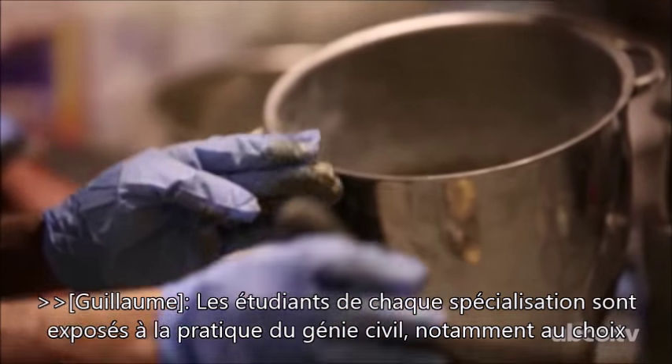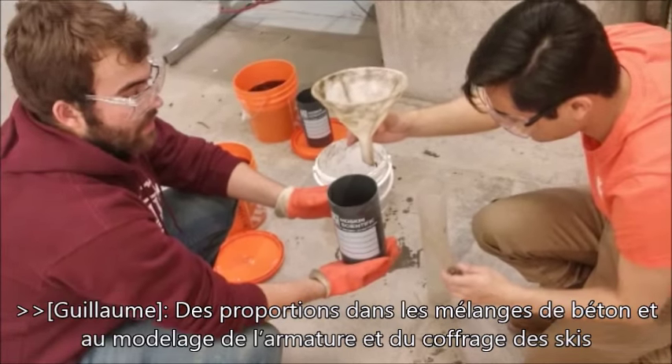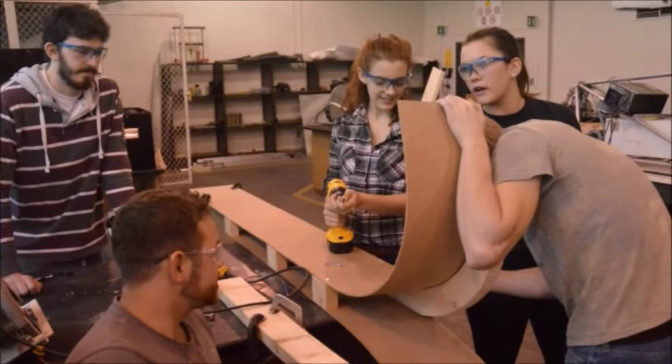Students from all disciplines have the opportunity to be exposed to the civil engineering field. We learn about topics such as proportionating the mix design and also designing reinforcement and the formwork for the skis.